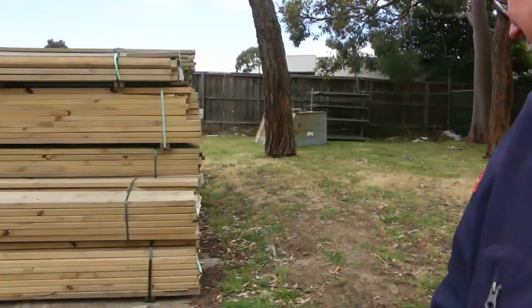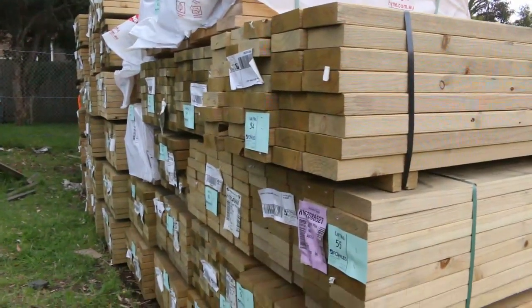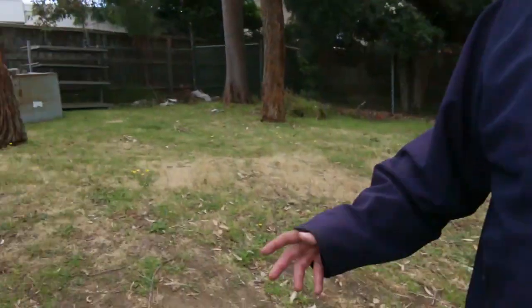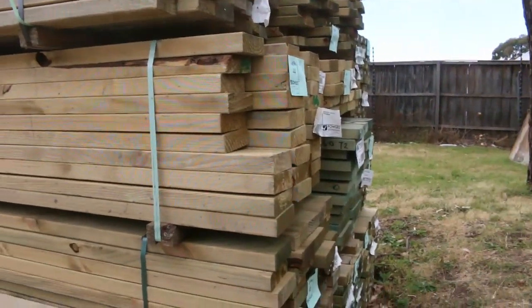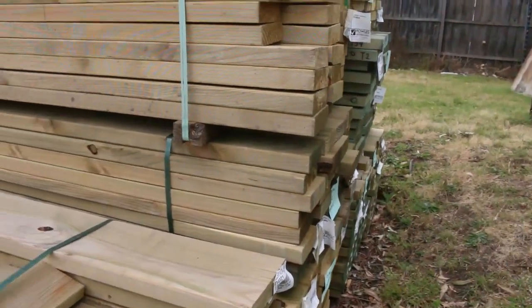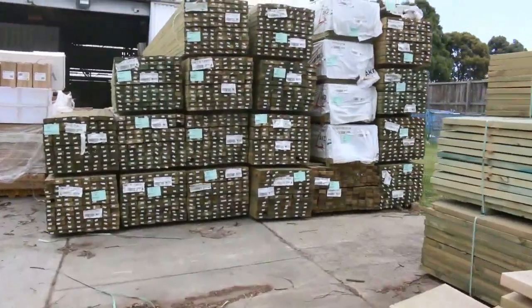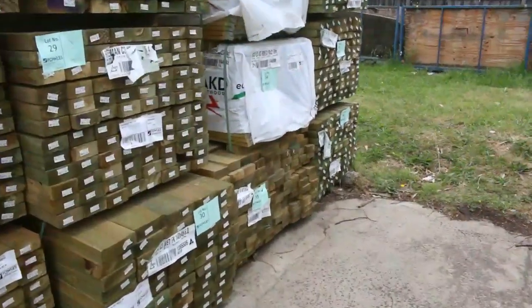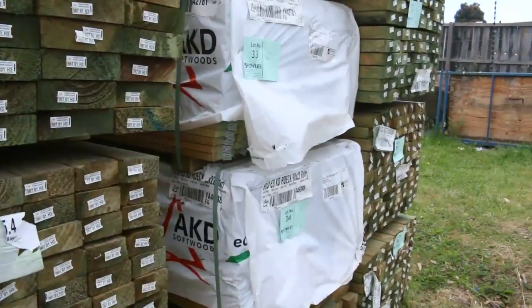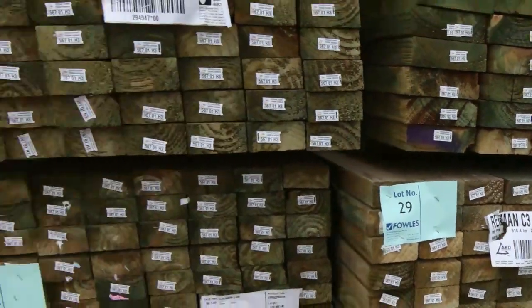A whole heap of treated pine — shorts here: the 2.4s in 140 and 190 by 45, M10 treated. A few slightly weathered packs in various sizes, and some long-length 140 by 45 as well. Straight across we've got more 90 by 45 treated, and also some treated pine decking — four packs in this week, standard grade, averaging around 4.8 meter lengths.